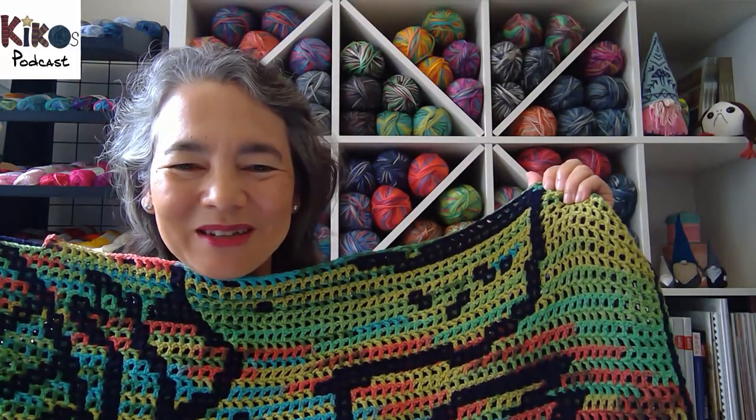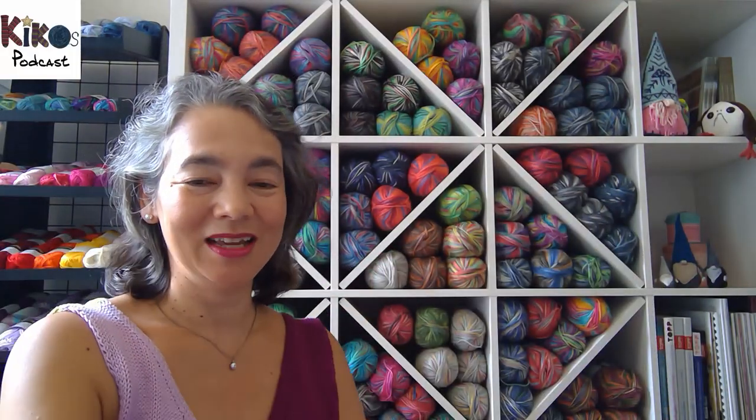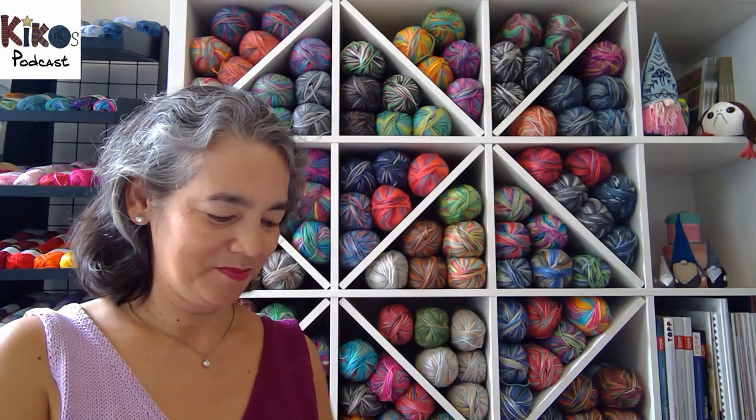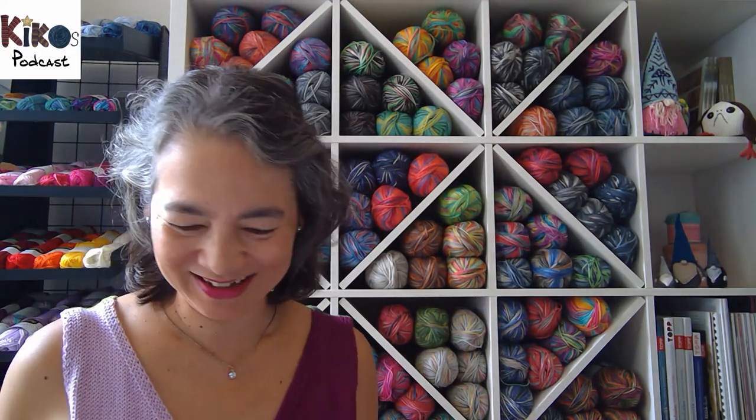I'll show the whole dinosaur blanket again next week — I can start on the third balls of yarn.